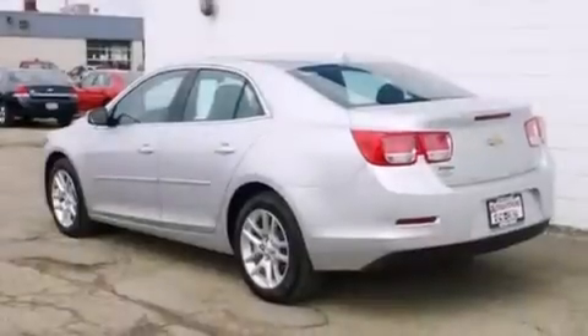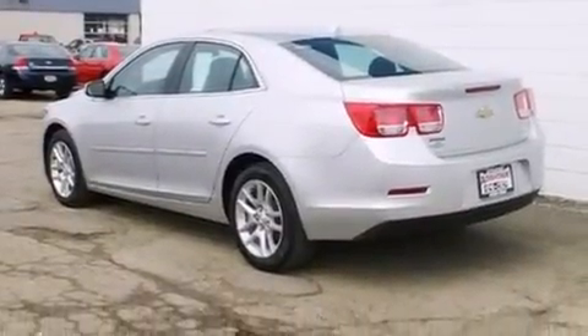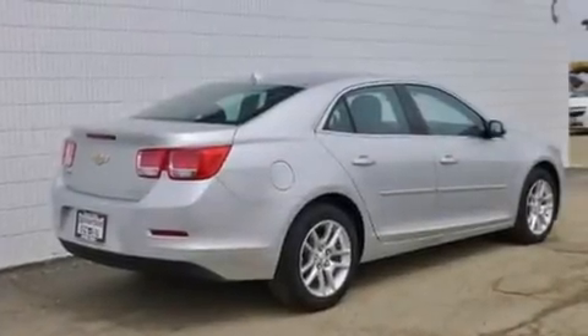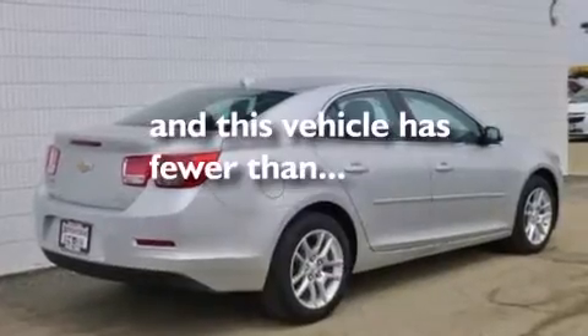All of the following features are included: a navigation system, a low-tire pressure indicator, cruise control, latch-ready child seat anchors, rear window locks, air conditioning, steering wheel controls, a stability control system, a keyless entry system. And this vehicle has fewer than 28,000 miles on the odometer.